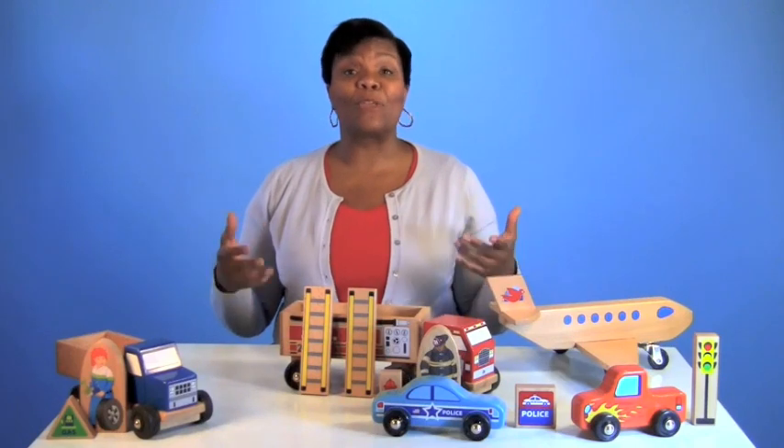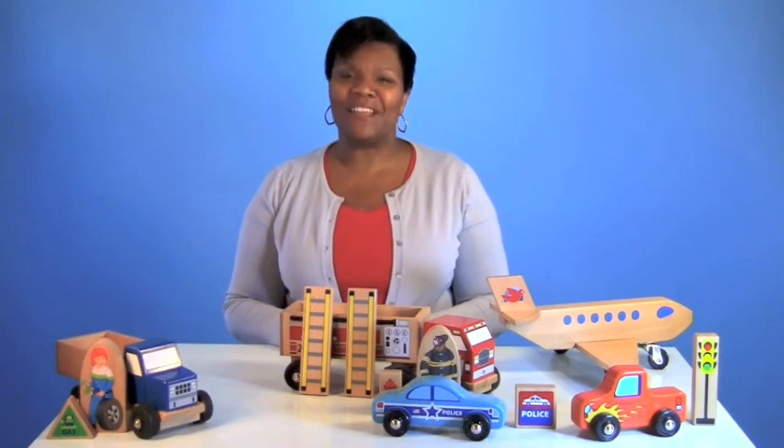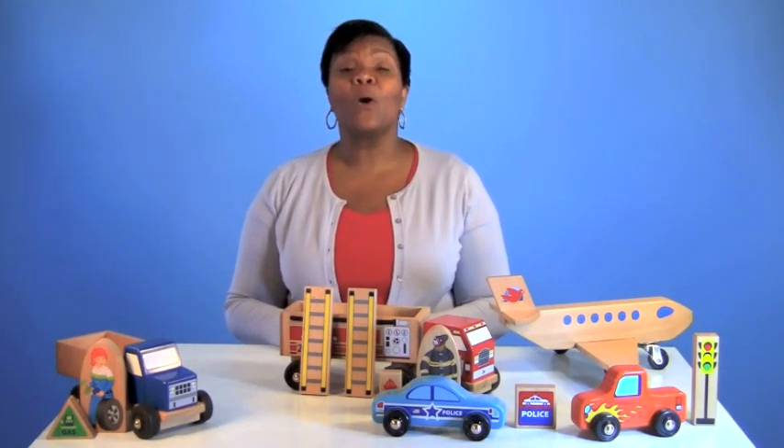It's great exploring community, careers, science, literacy — all while playing in your Block Center. Play is the work of children. Play works.